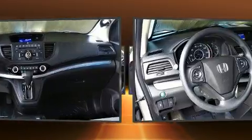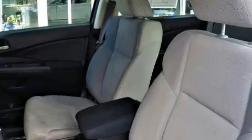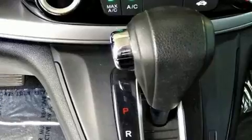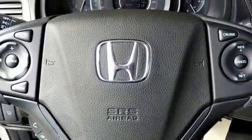Audio features include a CD player with MP3 capability and four well-positioned speakers. This vehicle has achieved certified pre-owned status by passing Honda's comprehensive certification process, including an exhaustive 150-point inspection.